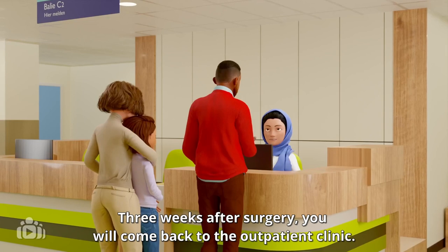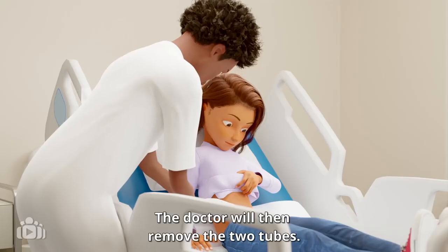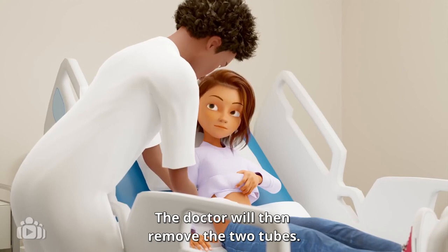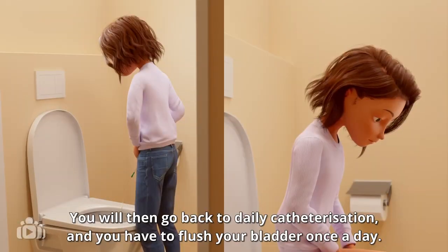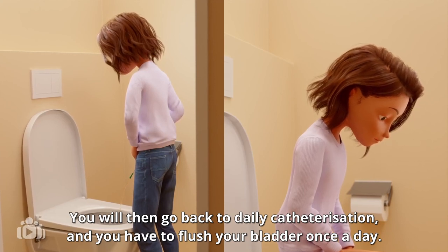Three weeks after surgery, you will come back to the outpatient clinic. The doctor will then remove the two tubes. You will then go back to daily catheterisation and you have to flush your bladder once a day.